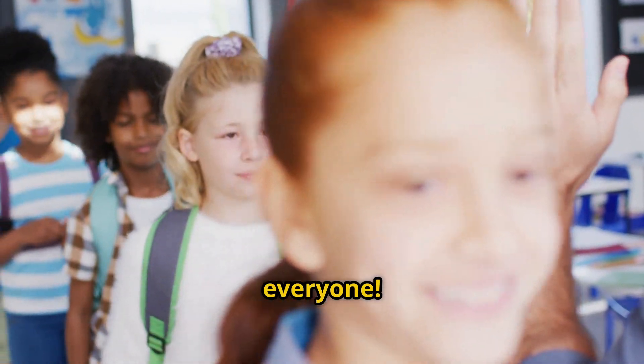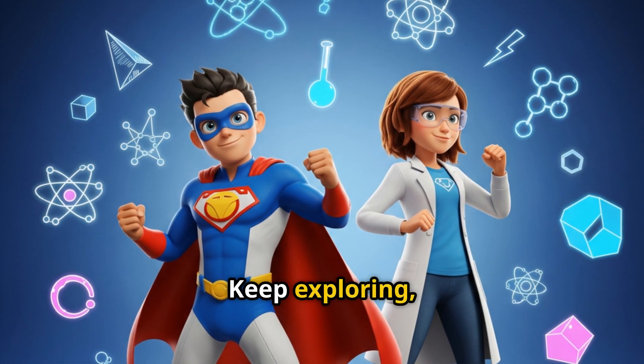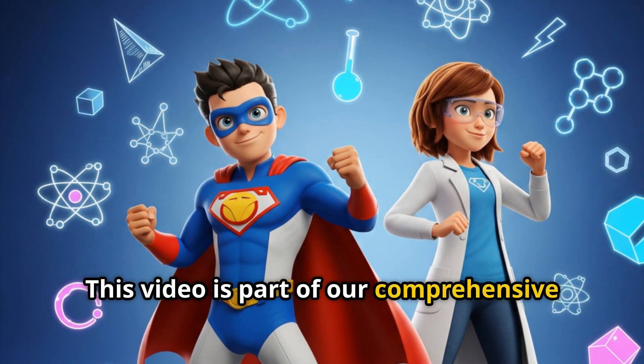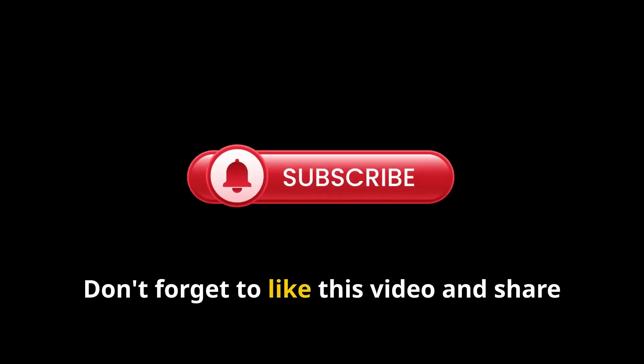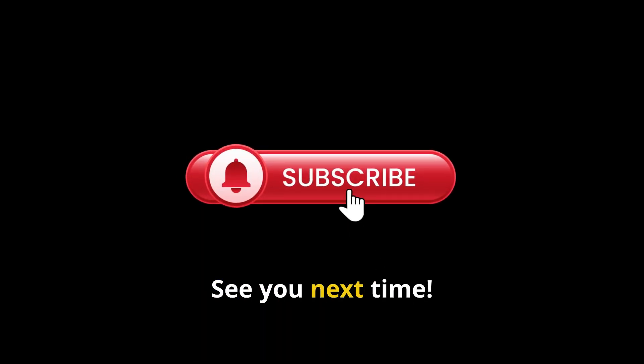Excellent work, everyone. You've tackled some tricky questions about metals and non-metals. Keep exploring, keep questioning, and keep learning. This video is part of our comprehensive Class 7 Science Curiosity playlist, so make sure to check out the full series for more exciting lessons. Don't forget to like this video and share it with your friends. For smarter, faster learning, make sure you subscribe to Chapter in 10. See you next time.